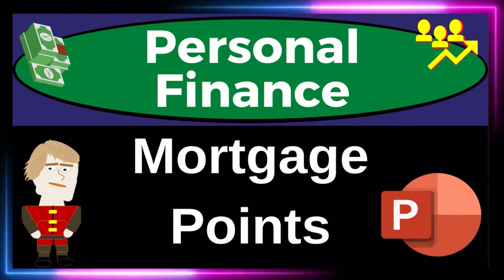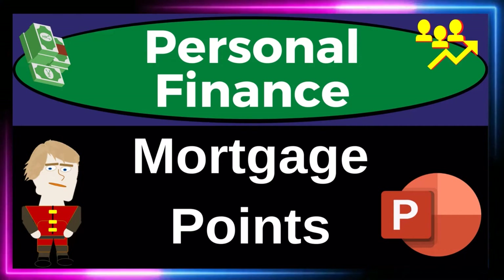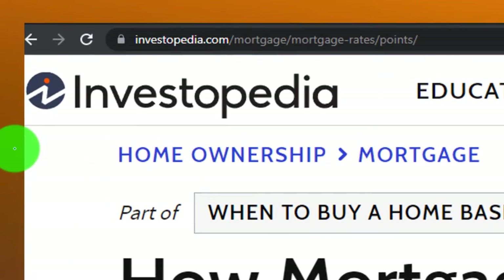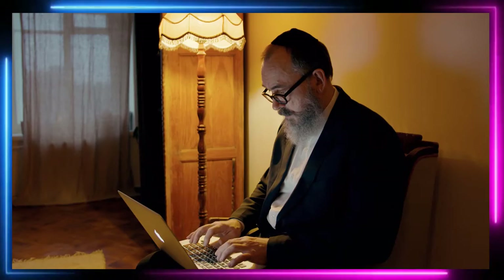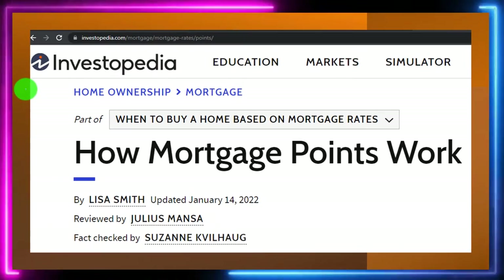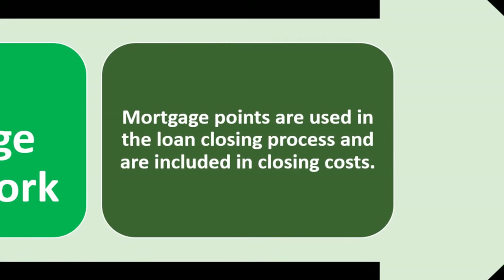Personal Finance PowerPoint Presentation on Mortgage Points. Get ready to get financially fit by practicing personal finance. Most of this information can be found at Investopedia, 'How Mortgage Points Work,' which you can find online. Take a look at the references and resources and continue your research from there. This is by Lisa Smith, updated January 14, 2022.